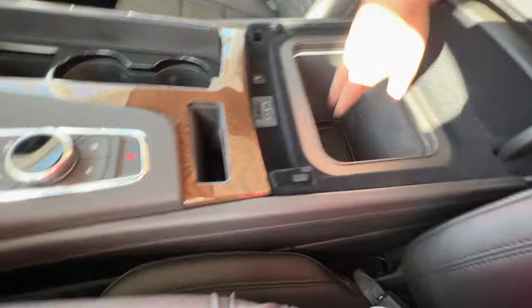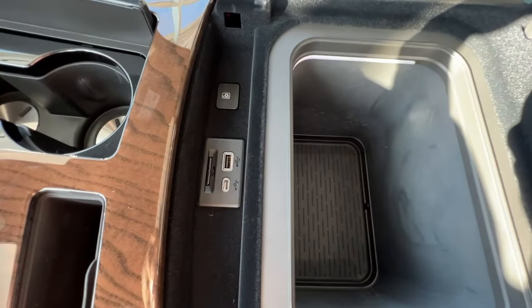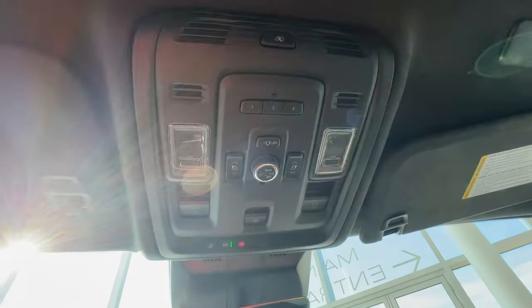As you pop open the center console, you'll find the cooler with a water bottle in it, USB-C, USB charging, SD card reader and the on-off button for the cooler. Looking up top, you'll find the controls for the panoramic sunroof as well as the slide.